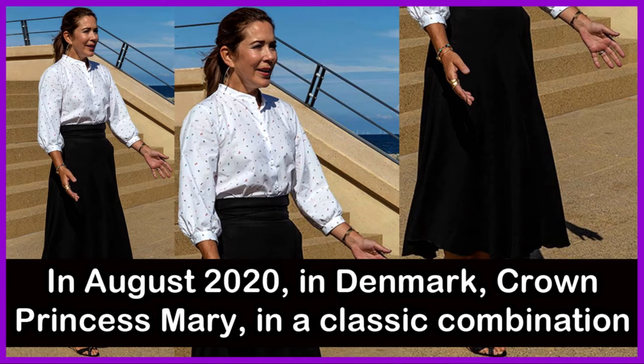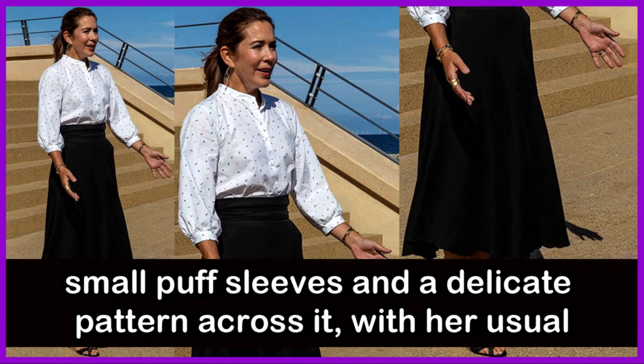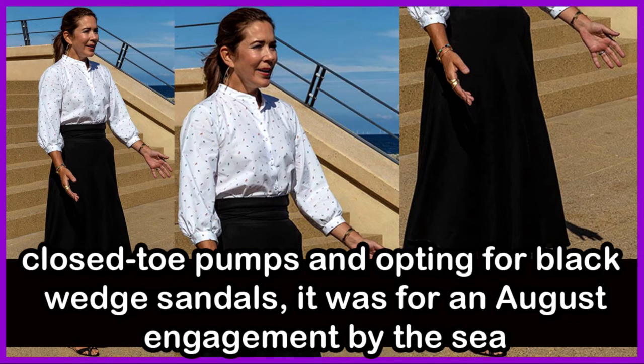In August 2020 in Denmark, Crown Princess Mary wore a classic combination of black skirt and white blouse, mixing things up with a shirt featuring small puff sleeves and a delicate pattern, paired with pumps and black sandals — for an August engagement by the sea.